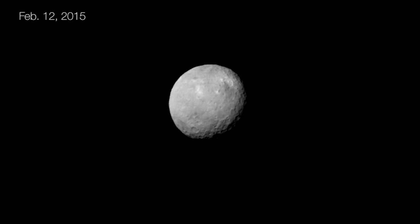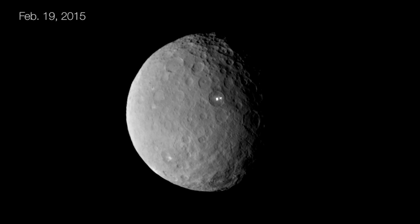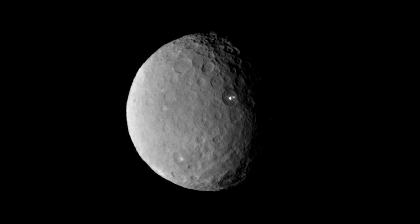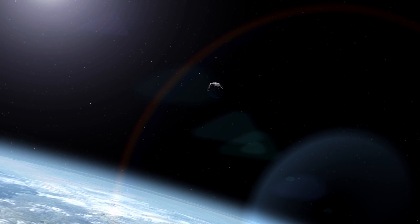We're now getting pictures that are better than the best we'd ever had before. The bright spot seen in the approach images is very interesting because it's in the same region where the Herschel Space Observatory detected water vapor emission from Ceres' surface. It's possible that objects like Ceres brought water to the Earth.